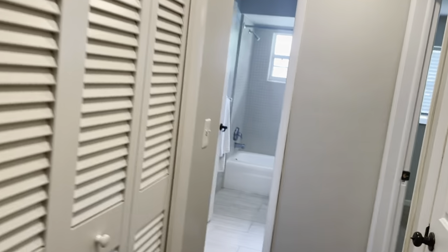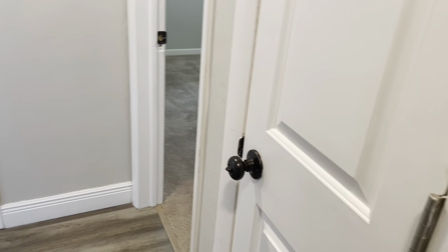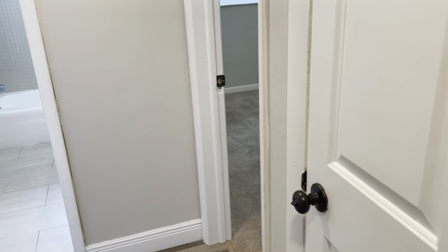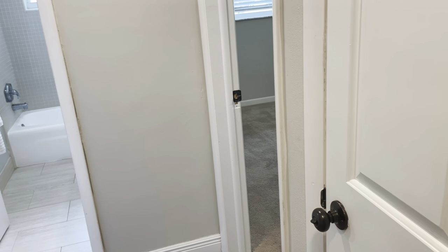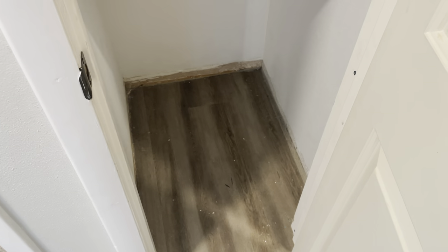So hallway here. Storage closet. Got another closet right here — that was rough to close. And another storage closet right here.